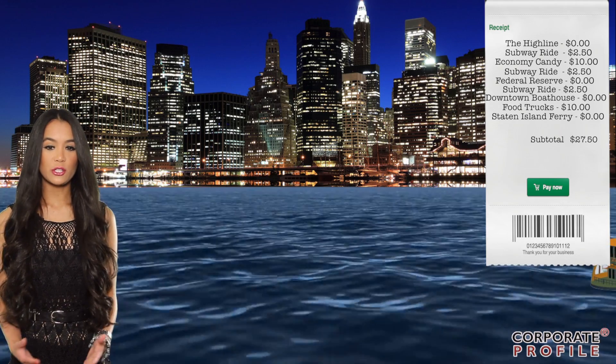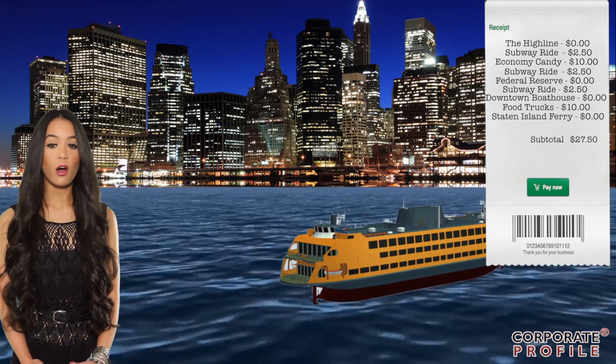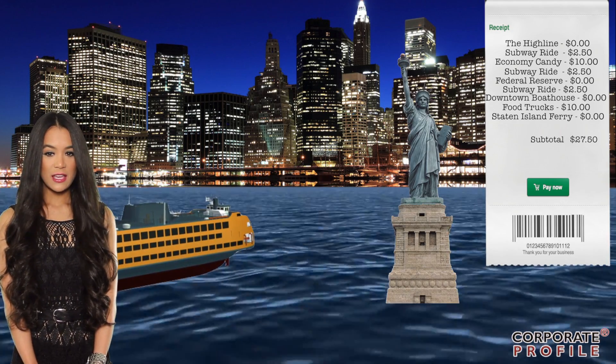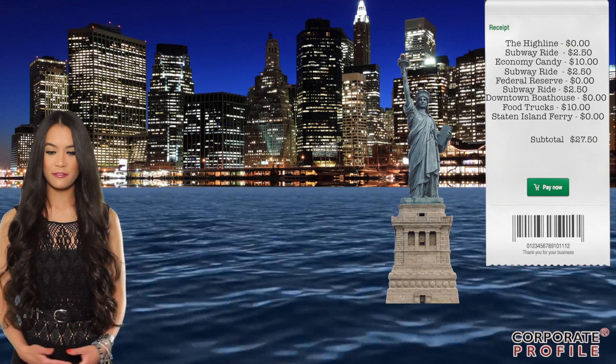The Staten Island Ferry is used to transport Staten Islanders to and from Manhattan, but the five-mile, 25-minute boat ride also provides deck views of the Statue of Liberty and Ellis Island. The Manhattan skyline has been named one of the top things you need to see before you die, and you can see it for free from the Staten Island Ferry.